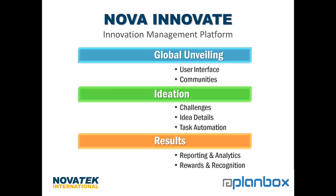Before beginning today's product demonstration, I just wanted to go over our agenda items. First, we'll be starting with our global unveiling, where we'll talk about the user interface and communities. Then we'll move into ideation, where we'll talk more about challenges, idea details, and task automation. And finally, we'll conclude with results, where we'll touch on reporting and analytics, and rewards and recognition.